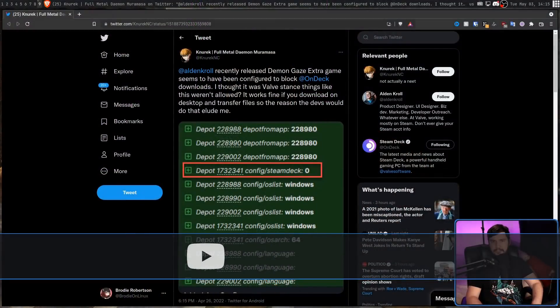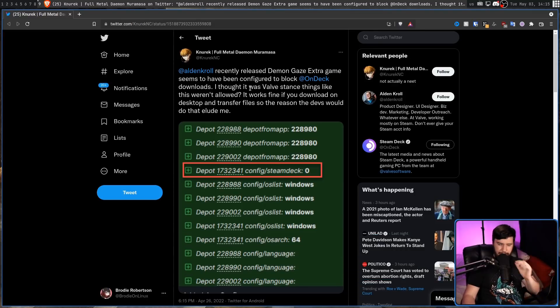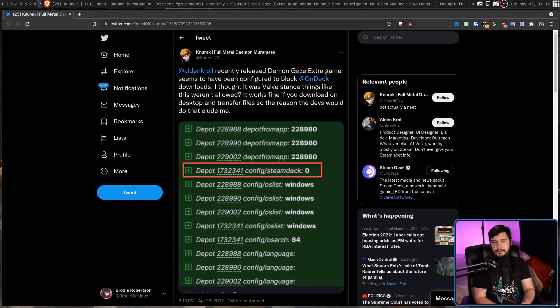One of those flaws was discovered by a Twitter user about a recently released game. Demon Gaze Extra seems to be configured to block Steam Deck downloads. I thought it was Valve's stance that things like this weren't allowed. It works fine if you download on desktop and then transfer files, so the reason the devs would do that eluded me. With this option right here selected, where it says Steam Deck 0 — the fact that the game still played on the device if you got the data onto it rightly confused people, especially with Valve saying that blocking from the developer side just wasn't going to be possible, as they want to keep this an open platform that is effectively just a computer in a handheld format.